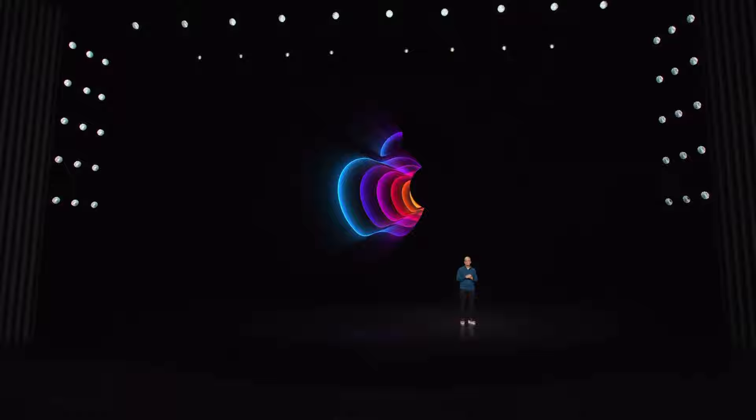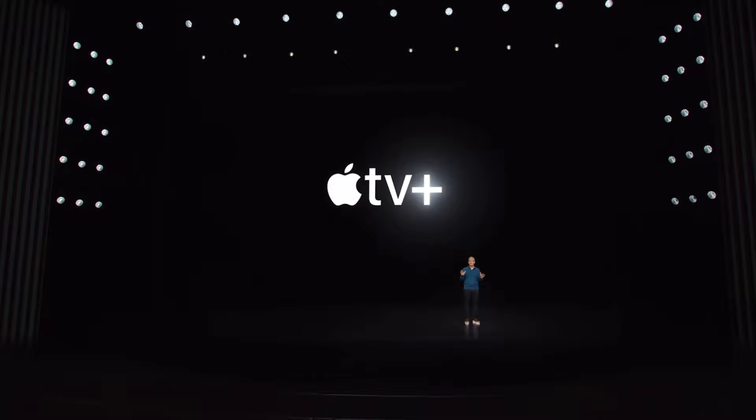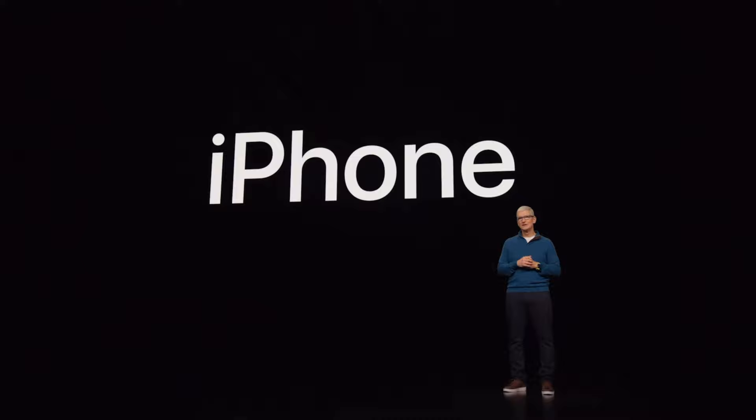So let's start with Apple TV+. Like many of you, I've been watching a lot of shows and movies with the time I've been spending at home. And now, let's turn to our products, starting with iPhone.